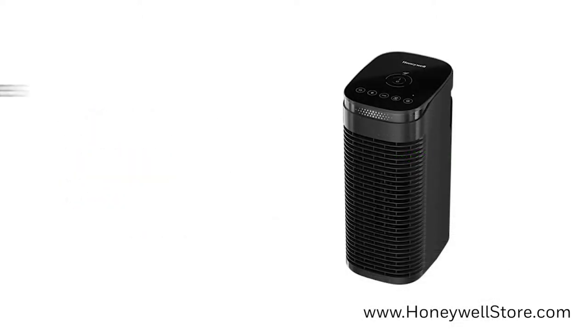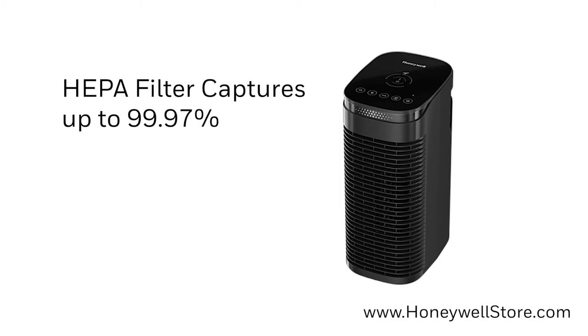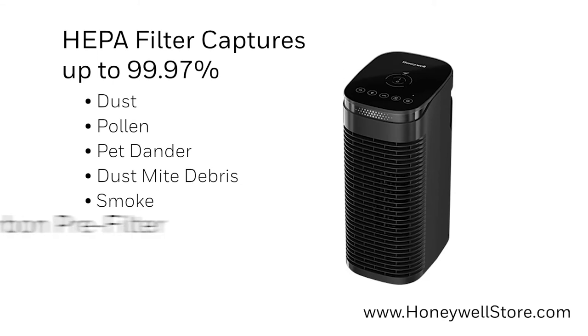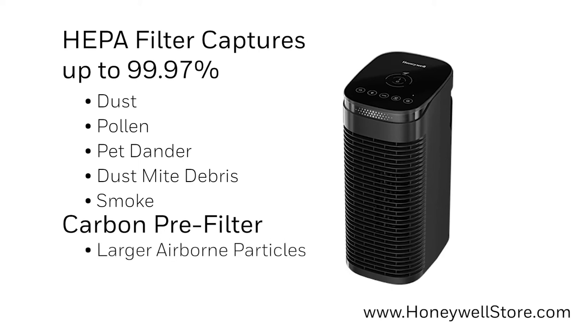The HEPA filtration helps capture up to 99.97% of microscopic airborne allergens and particles such as dust, pollen, pet dander, dust mite debris, and smoke that passes through the filter. The advanced carbon pre-filter helps to capture larger airborne particles and reduces odors and VOCs.